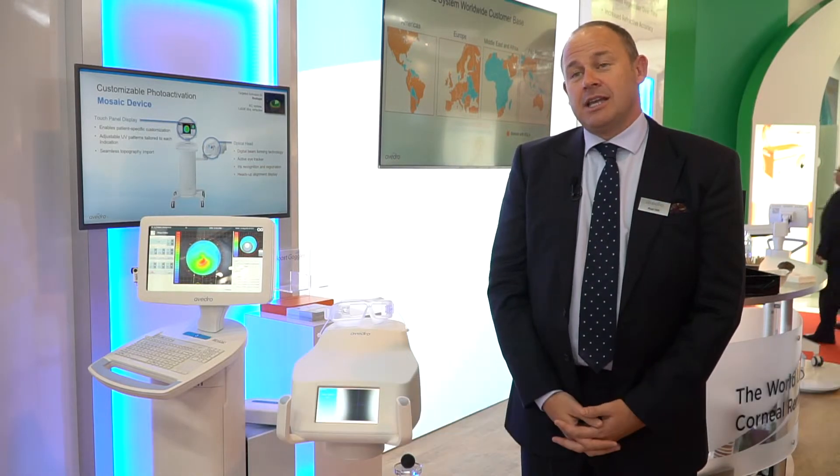Hello, my name is Rob Hill. I work with Evidro, and we're a cross-linking company based in Waltham in the USA. I'm at the 2018 ESGRS in Vienna.